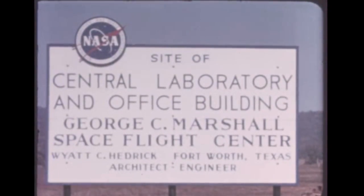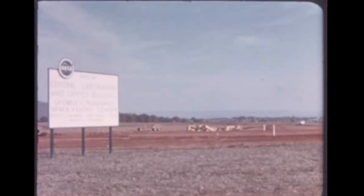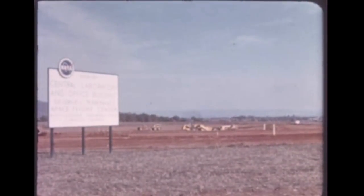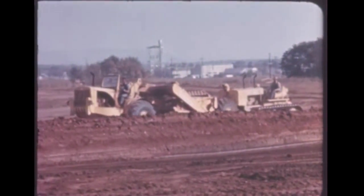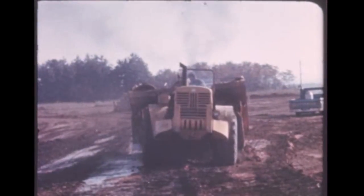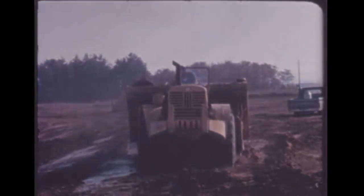At Marshall, construction began this quarter on the center's new nine-story, $4 million central laboratory and office facility — the Nerve Center for direction of the Saturn program, as well as other NASA space programs, for work done both by Marshall and its numerous contractors throughout the United States.